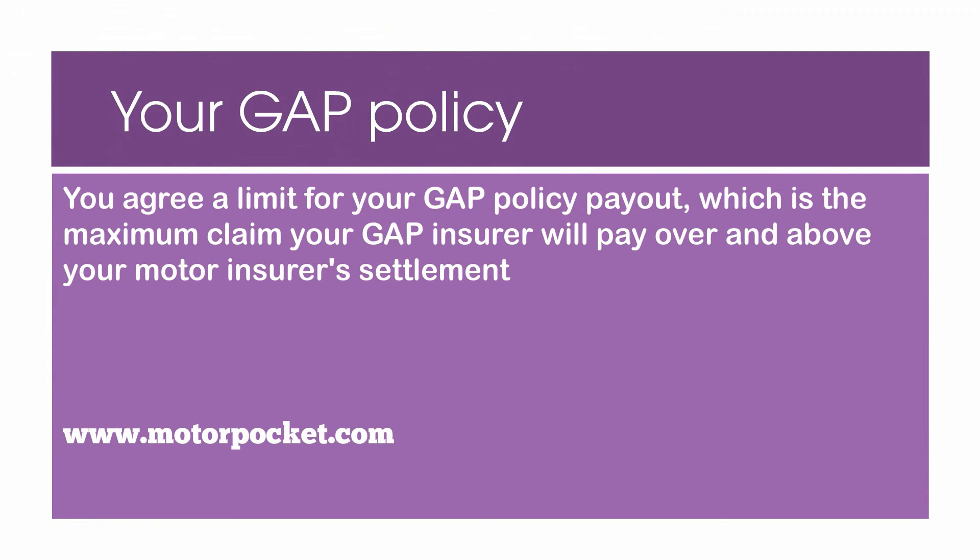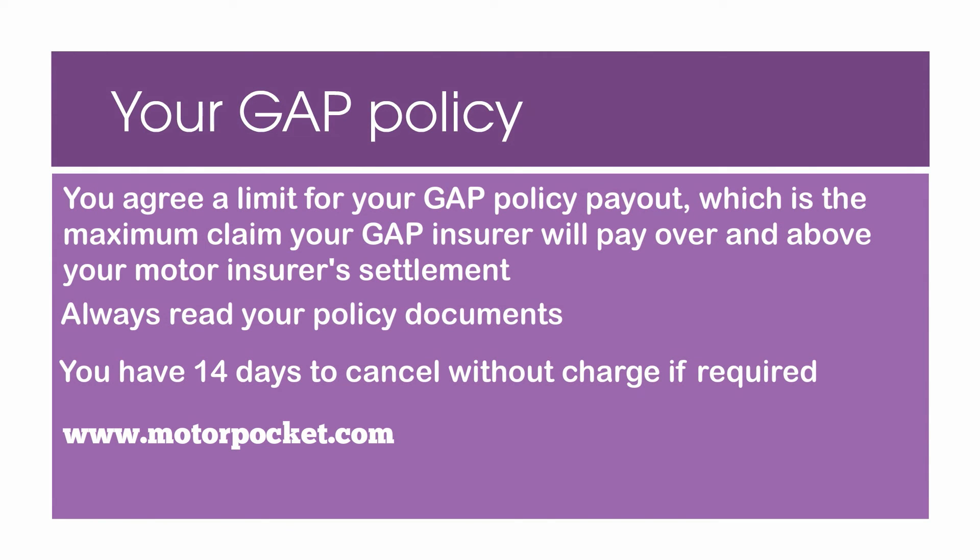Your gap policy. When you take out a gap policy you agree a limit to the payment amount you receive, and this is the maximum payout from your gap policy over and above the amount you would receive from your motor insurer. Always make sure you read your gap policy so you are familiar with what is covered and how to claim should you need to. Remember you have 14 days to cancel without charge from the day you take out the policy if you find it's not suitable.